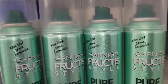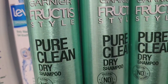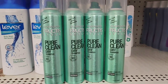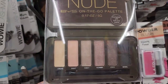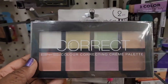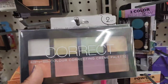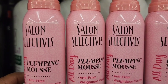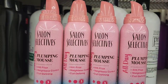Garnier Fructis new look — pure clean dry shampoo, instant refresh, no silicone and no visible residue. They have the BYS nude palette, which is really amazing and pretty. They also have the BYS color correcting cream palette, and the Salon Selectives plumping mousse, anti-frizz, crunch-free, extra hold.